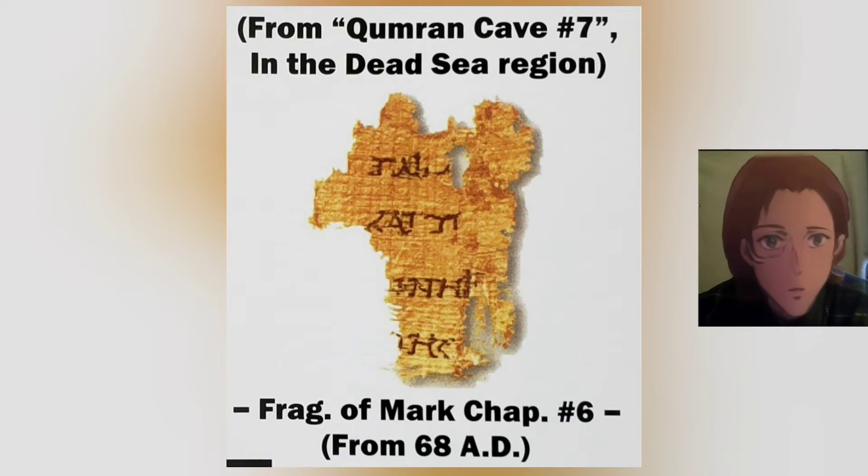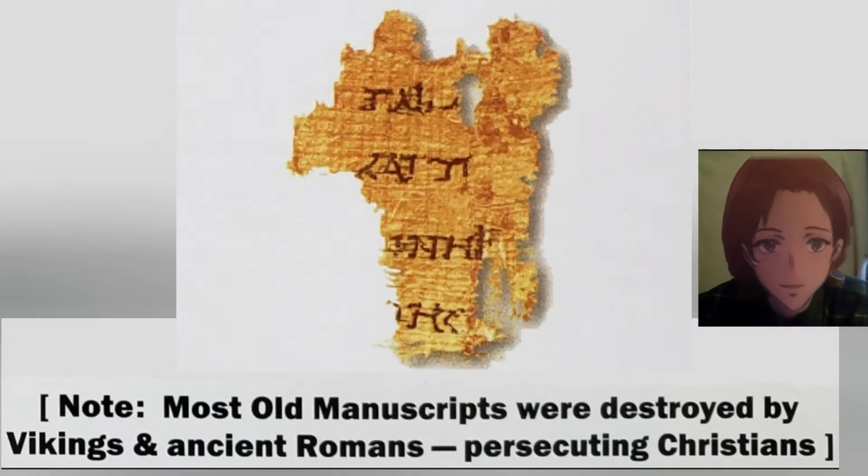From Qumran Cave number 7 in the Dead Sea region — a fragment of Mark chapter 6 from 68 AD. Note: most old manuscripts were destroyed by Vikings and ancient Romans persecuting Christians.